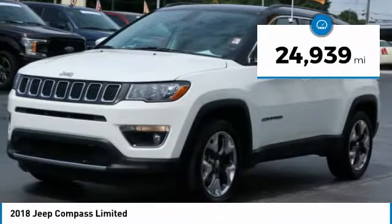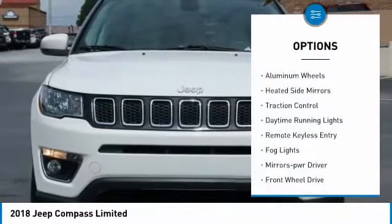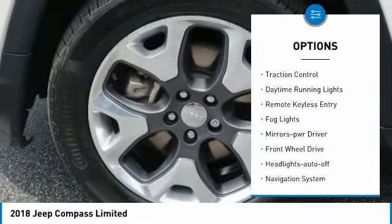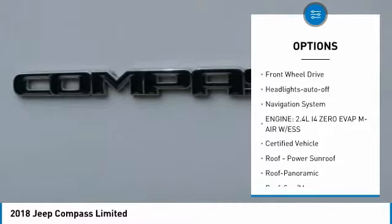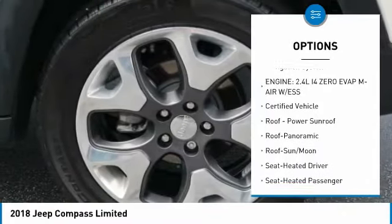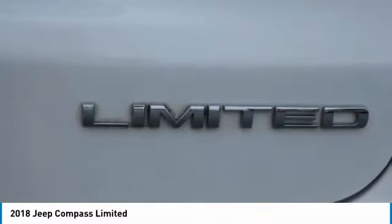This vehicle has less than 25,000 miles. Here are some of this vehicle's great options: aluminum wheels, heated side mirrors, traction control, daytime running lights, remote keyless entry, fog lights, mirror memory, FWD, headlights auto-off, and navigation system.